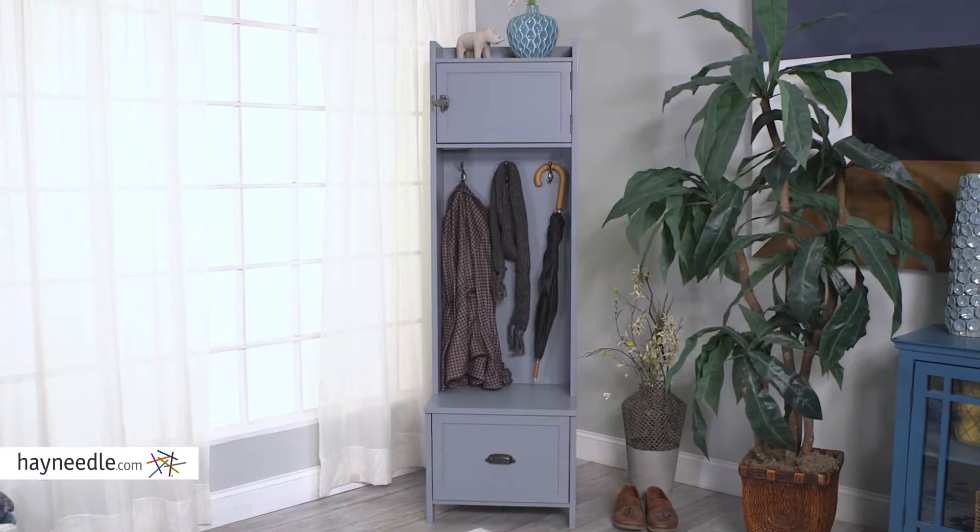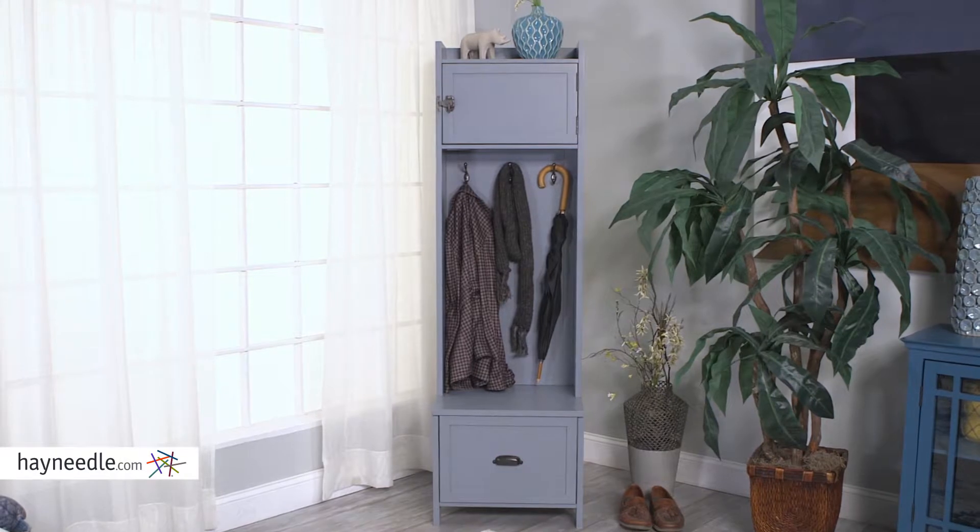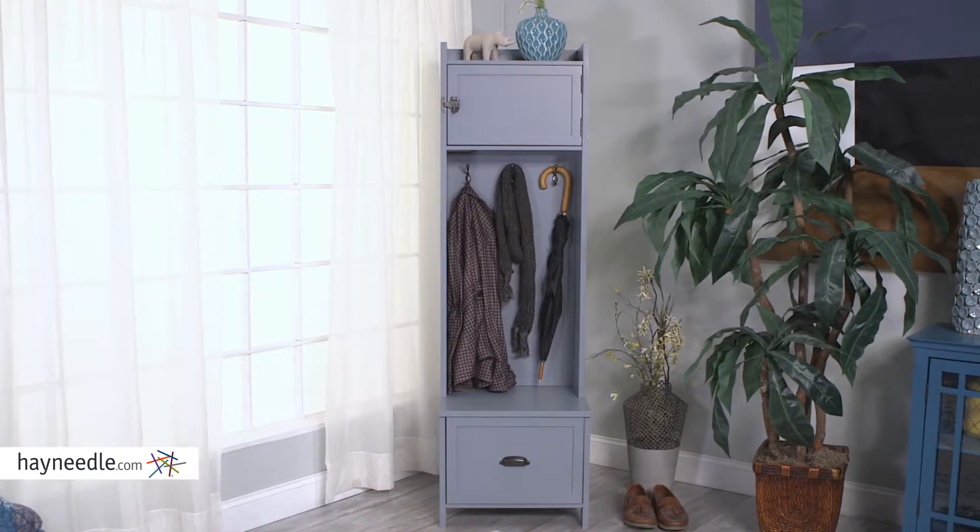This beautiful piece is made with a durable hardwood frame which gives it a natural look, not to mention the neutral gray finish adds a quiet elegance to the aesthetic.